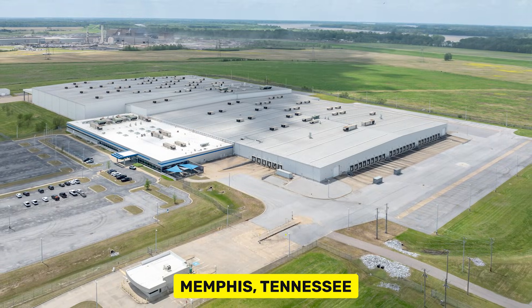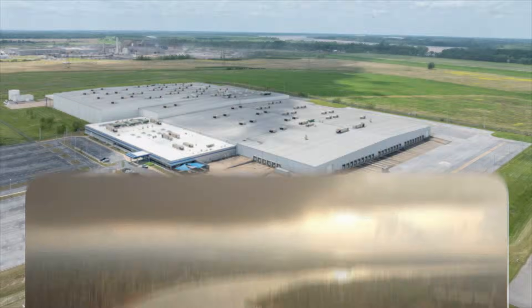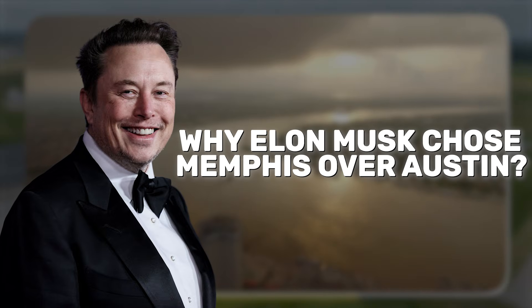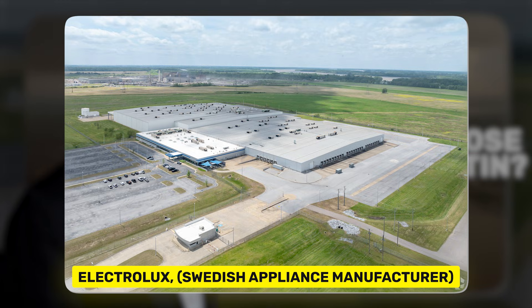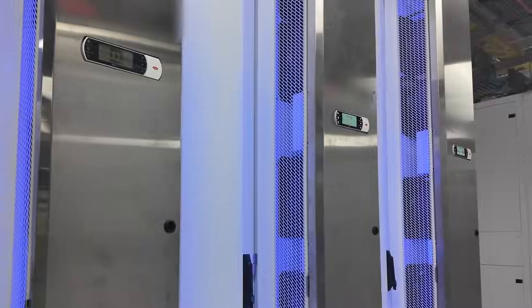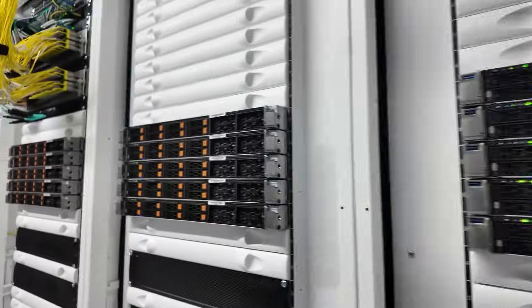Colossus is located in Memphis, Tennessee, within an industrial area southwest of the city center, right by the Mississippi River. You're probably wondering why Elon Musk chose Memphis over Austin. This building isn't a new construction by xAI — it previously belonged to Electrolux, a Swedish appliance manufacturer. Elon chose this spot because it offered the perfect existing facility in the ideal location, allowing him to quickly bring the project to life.